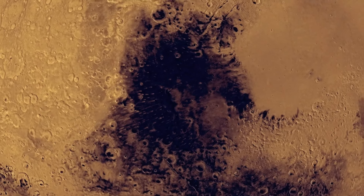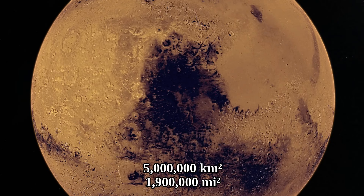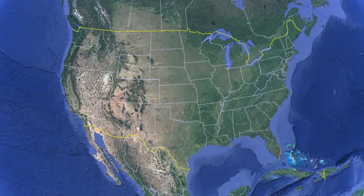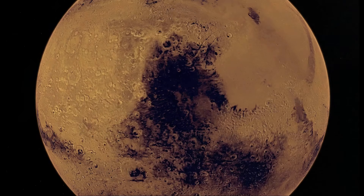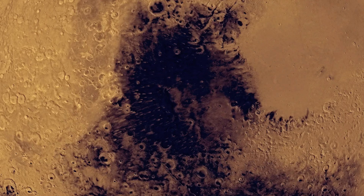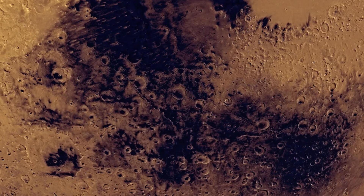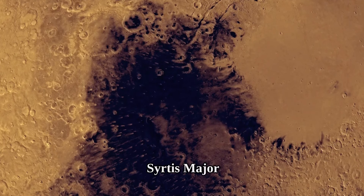This dark spot is the darkest large spot of Mars. It covers about 5 million square kilometers, which is around half the surface area of the United States. It encompasses a shield volcano in the northern hemisphere, while in the southern hemisphere it encompasses a crater-filled terrain. The name of that shield volcano is Syrtis Major.